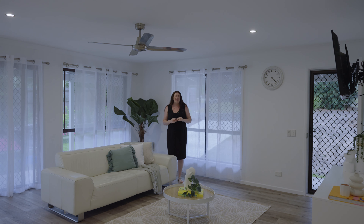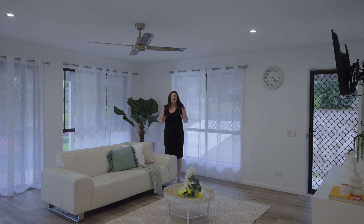This well-maintained home has had a beautiful freshen up, with new flooring and fresh paint throughout, giving it that beautiful modern feel. Plus, you've got the spacious living area so you can relax after a hard day's work.